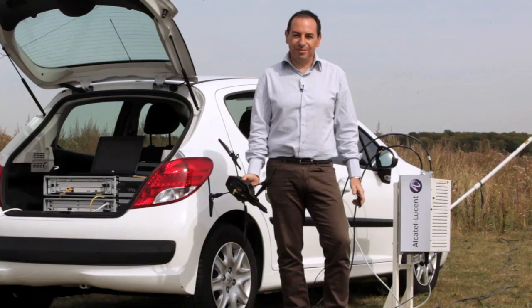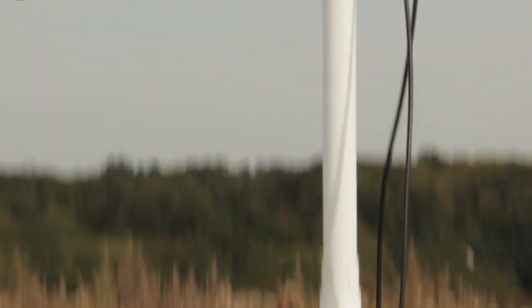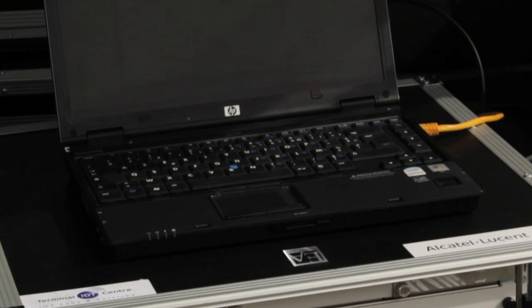We will try one kilometer. This demonstration is using real equipment. You can see behind me the base station. You can see the antenna. And you have here an LTE core network in a box, which is something that is designed by our Bell Labs engineers.